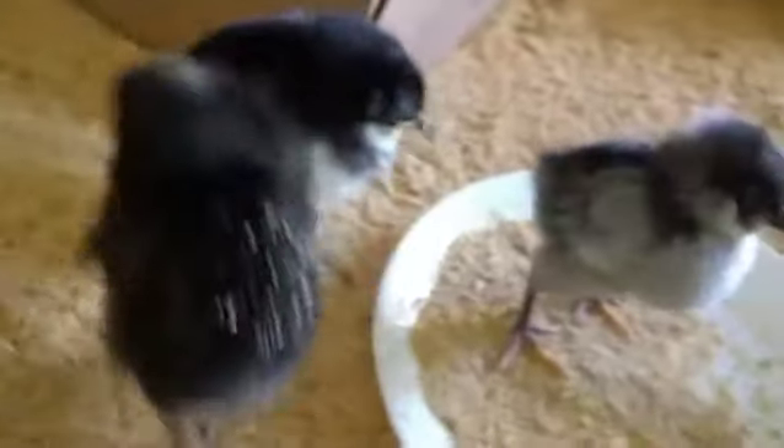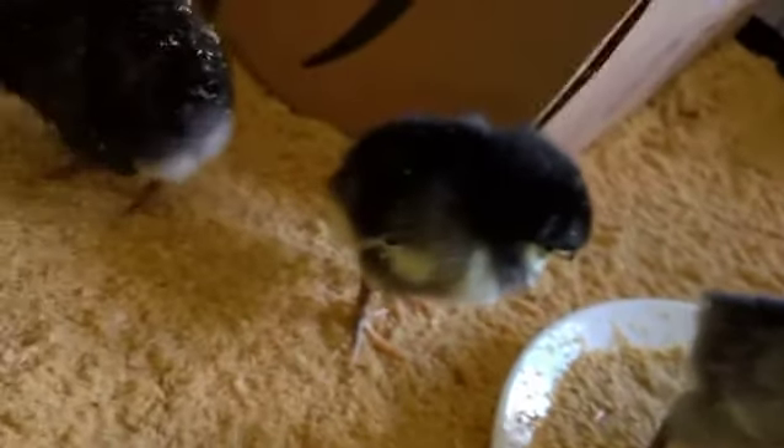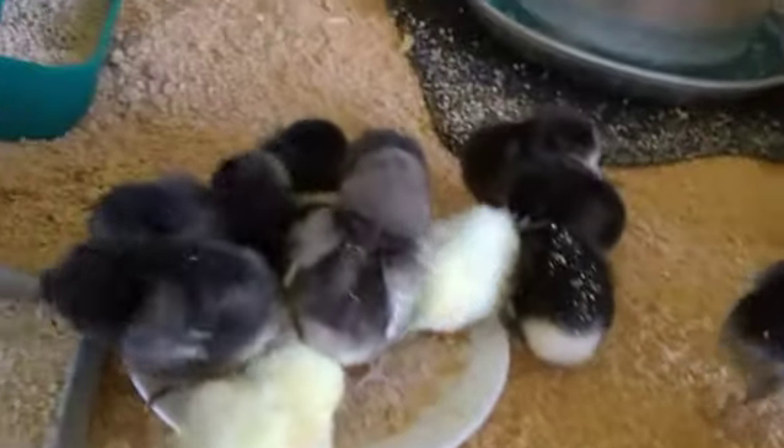Hi guys. Hello you little naughty bees. Two of them got out. I stepped away to pick up a phone call and turned back around and two of them were running around in the kitchen.